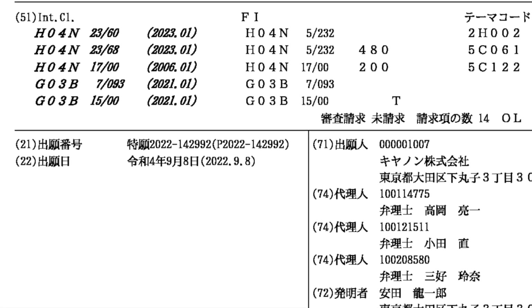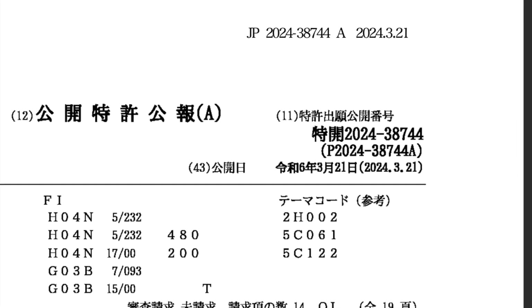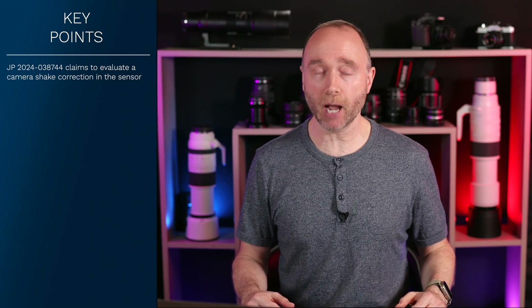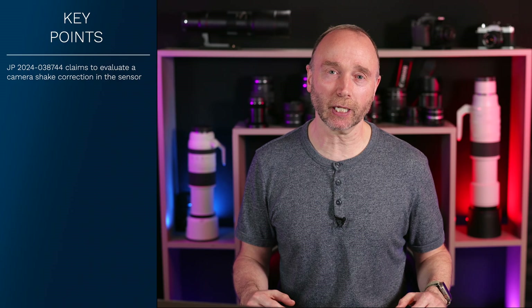Patent JP2024-038744, filed on September the 8th, 2022, and published March the 21st, 2024, claims to appropriately evaluate a camera shake correction function of an imaging apparatus. To solve the problem of blurred images created by camera shake, Canon is employing an artificial intelligence technology — machine learning.